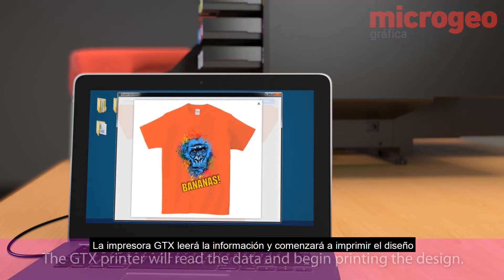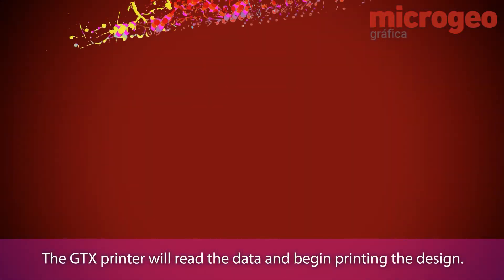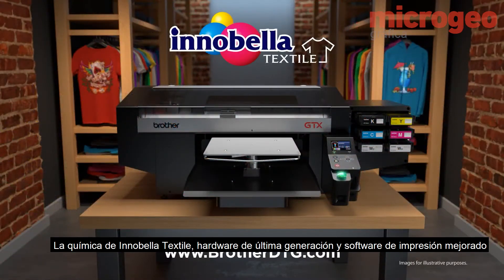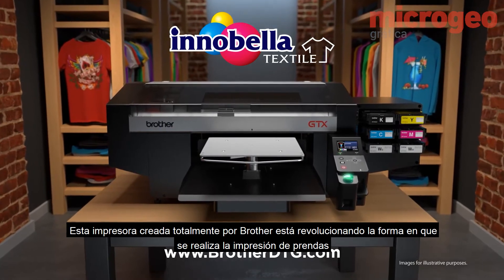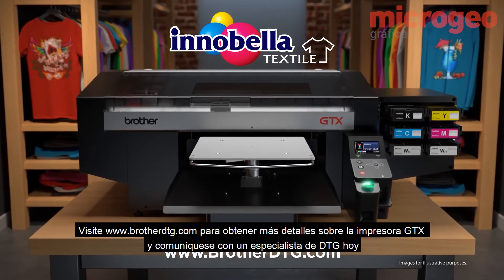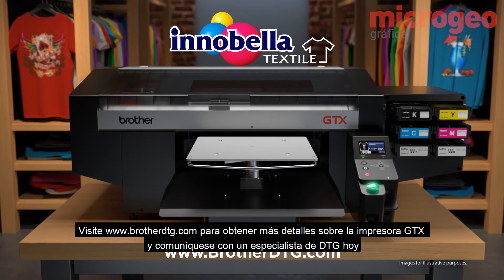The GTX printer will read the data and begin printing the design. With Innobella Textile chemistry, state-of-the-art hardware, and enhanced printing software, this all-Brother-made printer is revolutionizing the way garment printing is done. Visit www.brotherdtg.com for more details on the GTX printer and communicate with a DTG specialist today.